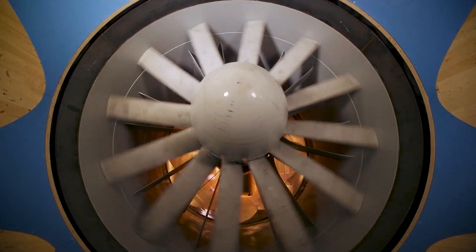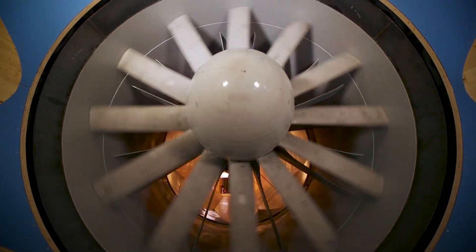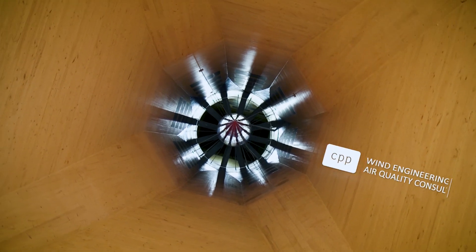At CBP, we're proud to announce these new wind tunnels. We're very excited about the investment we're making in our future and look forward to continuing to lead the wind engineering industry.